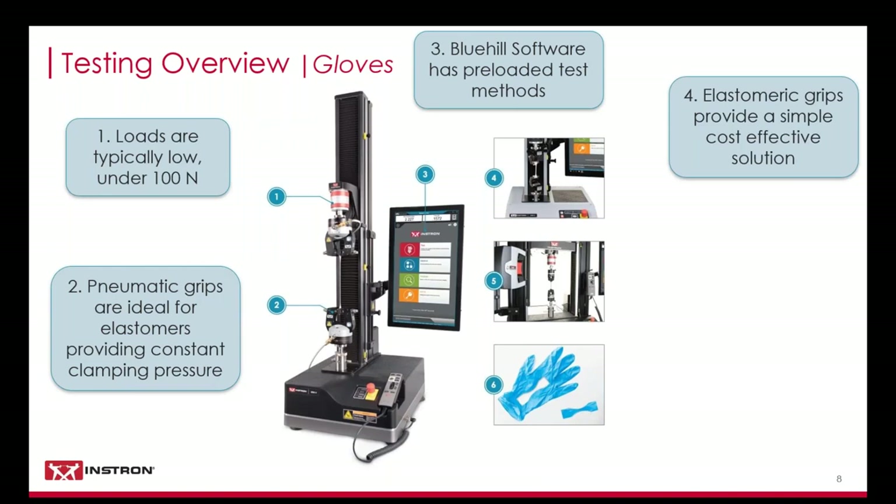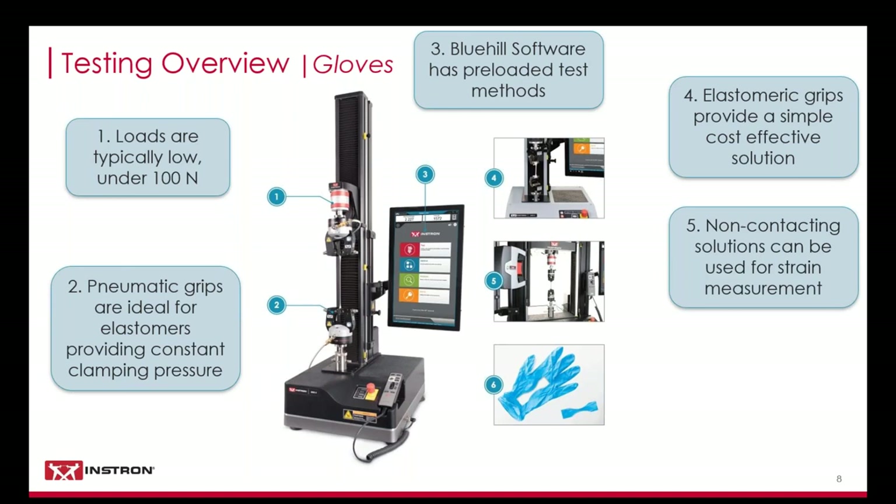The last generic grips are purposefully designed for thin materials, providing a proportional clamping force which increases with axial load. These grips are simple to use and provide a really cost-effective solution. While the standards don't explicitly require extensometry, for the most accurate strain measurement a non-contacting solution should be used. Applying marks to the specimen, an AVE or advanced video extensometer can track strain until failure. Due to the geometry and thickness of the specimens, any contacting solution would most likely cause premature failures.